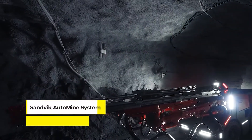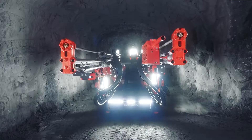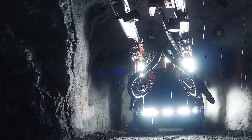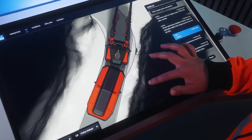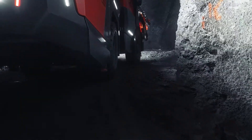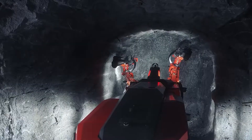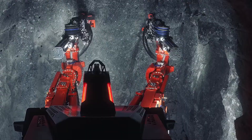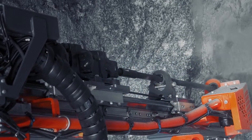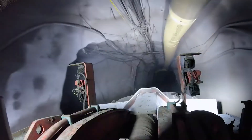On our next spot, we have the Sandvik Automine System, a revolutionary approach to mining automation specially designed for underground operations. This system enables operators to remotely control and supervise multiple automated Sandvik underground drills simultaneously. What makes Automine stand out is not just remote operation — it's about integrating advanced tramming capabilities for seamless control and coordination of drills, loaders, and trucks, significantly increasing efficiency, safety, and overall productivity in mining operations.